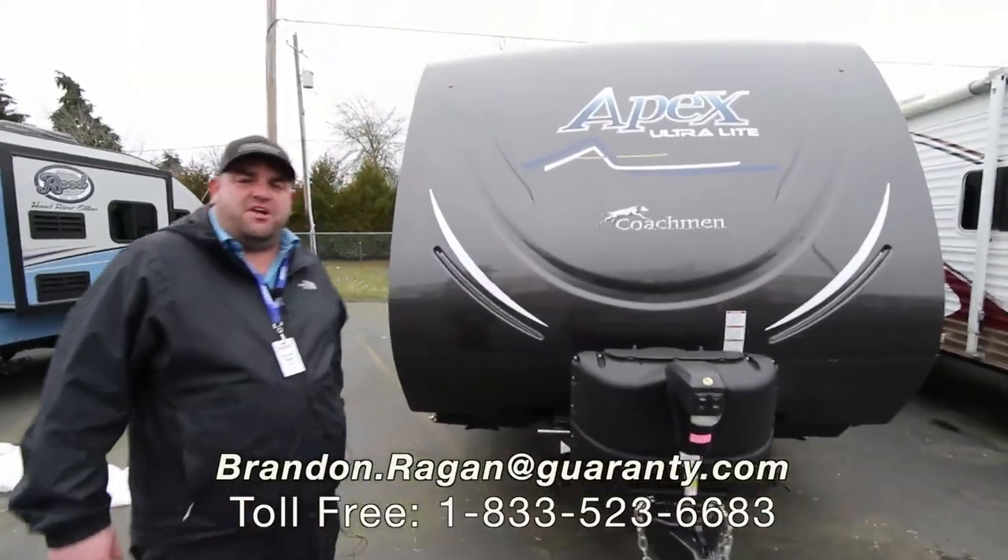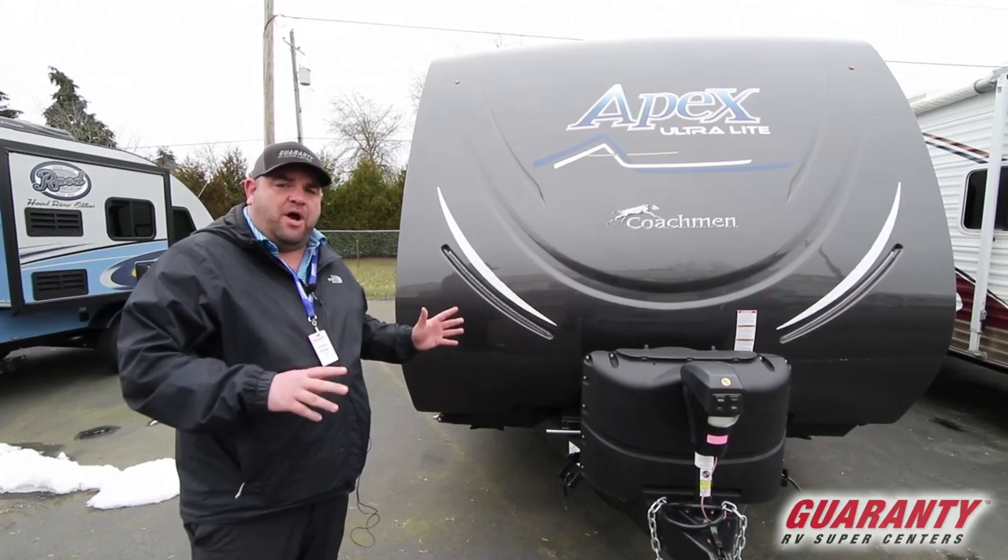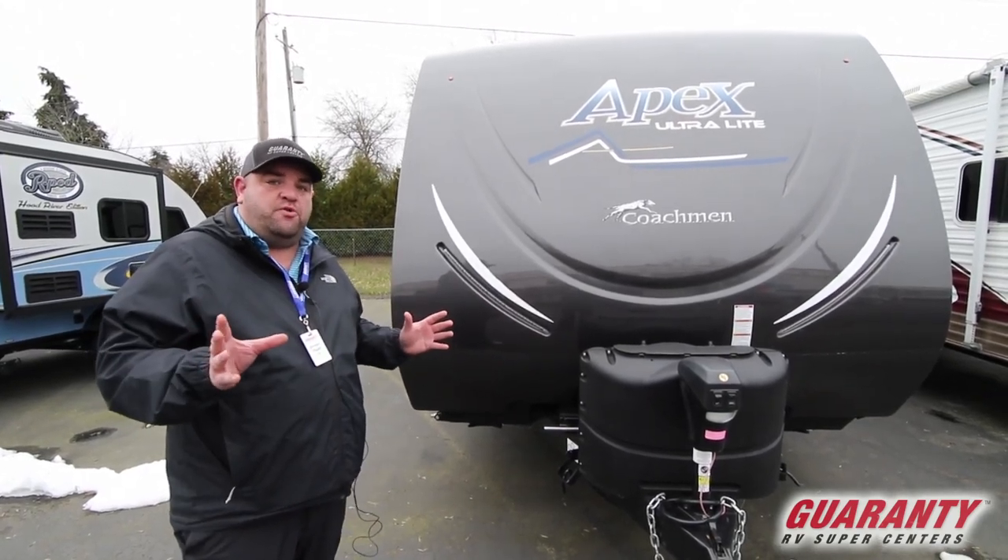Hi, Brandon Regan coming from Guaranty RV Centers. I have a 2019 late model Apex. This is actually a pre-owned unit.